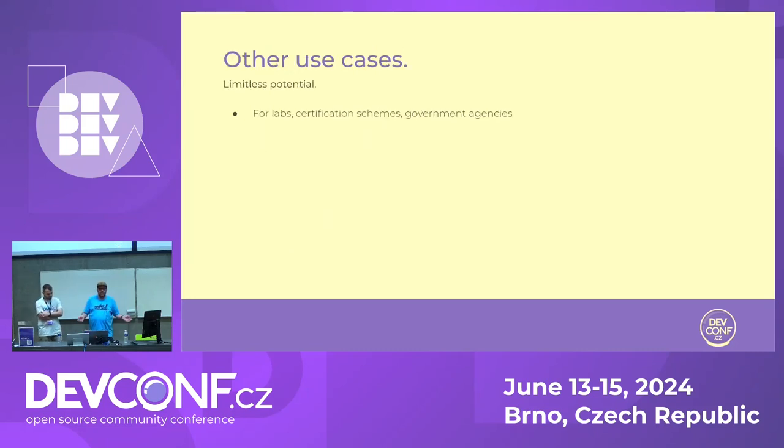Other use cases: this could be useful for labs — they can see what their competition is doing, what new vendors are coming in. Government agencies and certification schemes can also benefit.